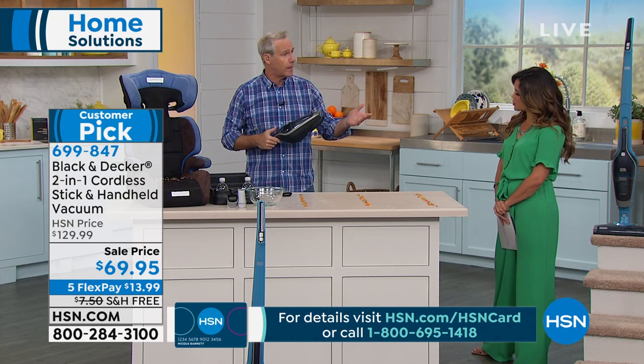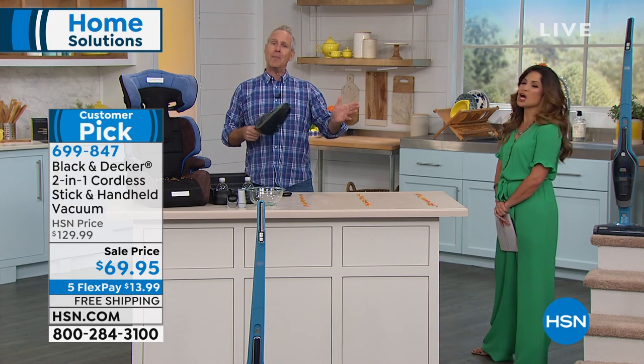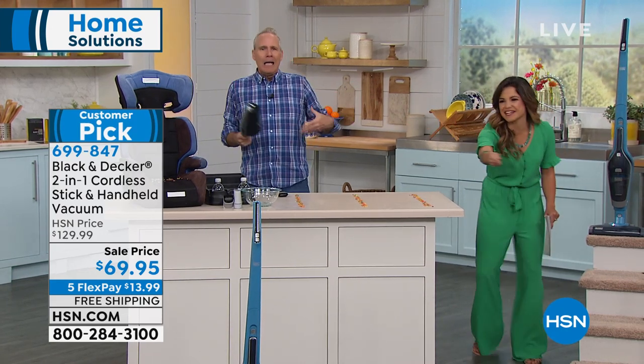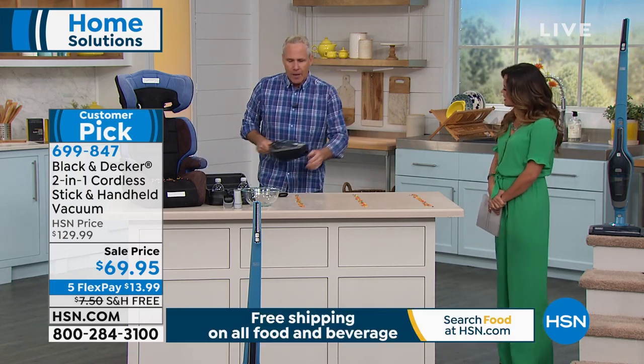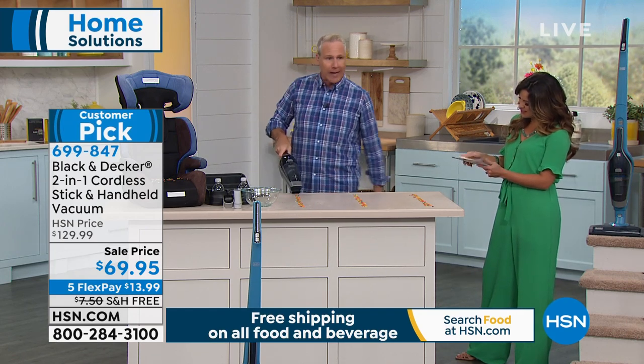On a daily basis — the kids are home from school. We have a 14-year-old and a 9-year-old who leave a path of destruction wherever they go. You can just follow them around with the handheld. We watch movies every night, and the crumbs go into the couch cushions. This is a Dustbuster built into an upright vacuum cleaner.